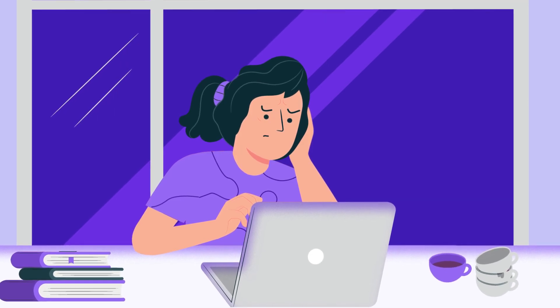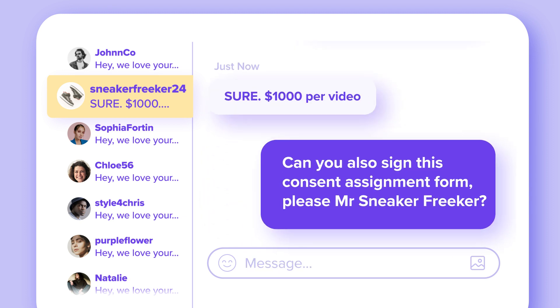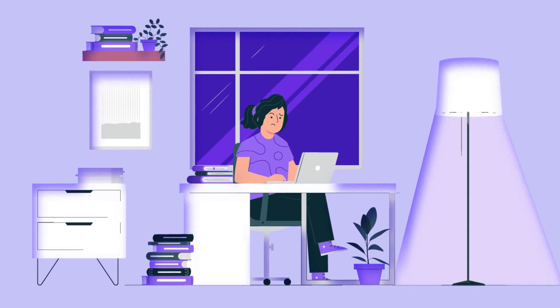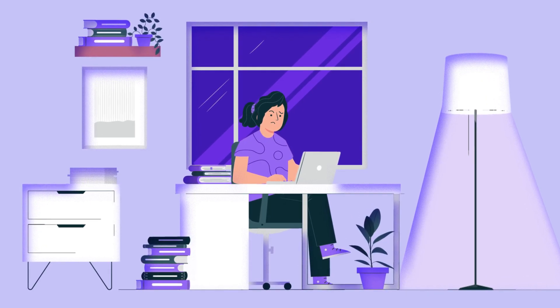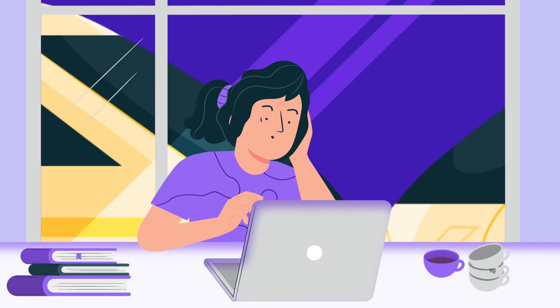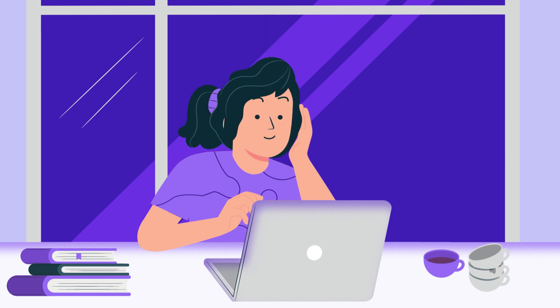Sick of reaching out to content creators? Finding social media content for marketing is such a hassle. Securing the rights from influencers is a major pain. What if there were an easier way to get real customer video files for marketing?